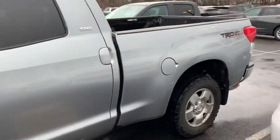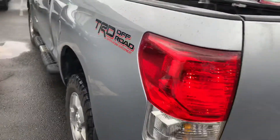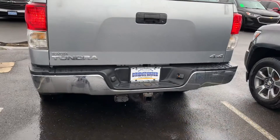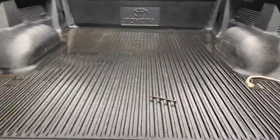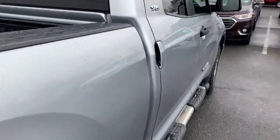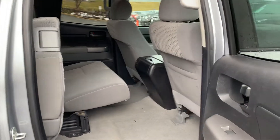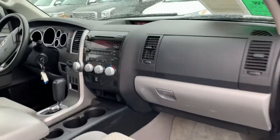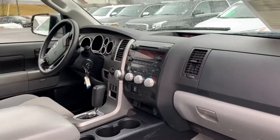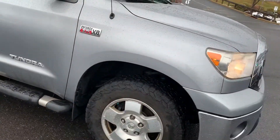Running boards, got the bed liner already installed, the off-road package, got the tow hitch, locking tailgate. Plenty of room in the back seat with the crew cab. Aggressive tires, momentum wheels.